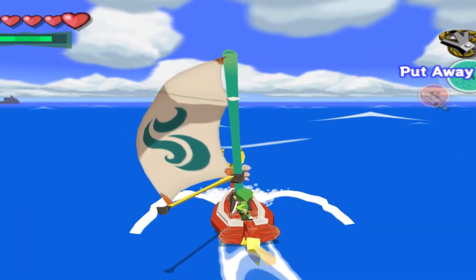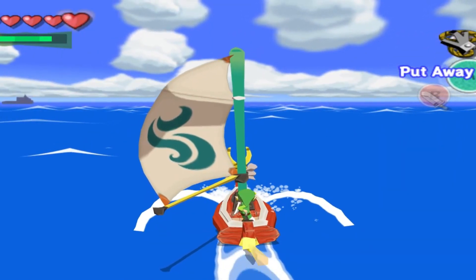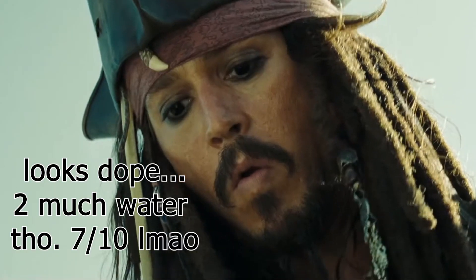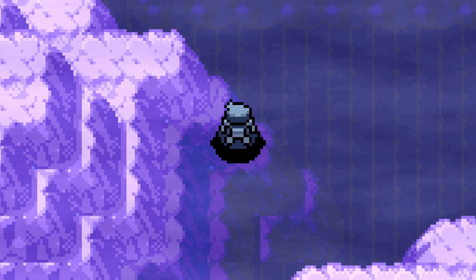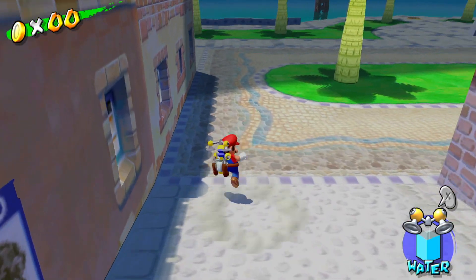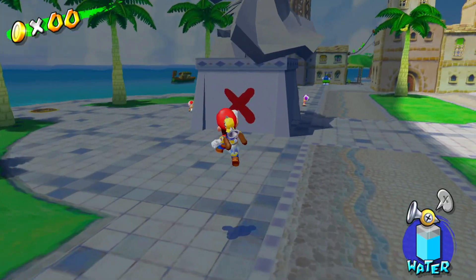Wind Waker built its entire map around the ocean, having the player sail across miles of sea to get from dungeon to dungeon. The Hoenn region introduced in Pokemon Ruby and Sapphire infamously features the most water routes in any Pokemon game and also includes deep sea diving segments. And of course, Mario Sunshine takes place on a tropical island and builds its platforming around the core mechanic of spraying water.